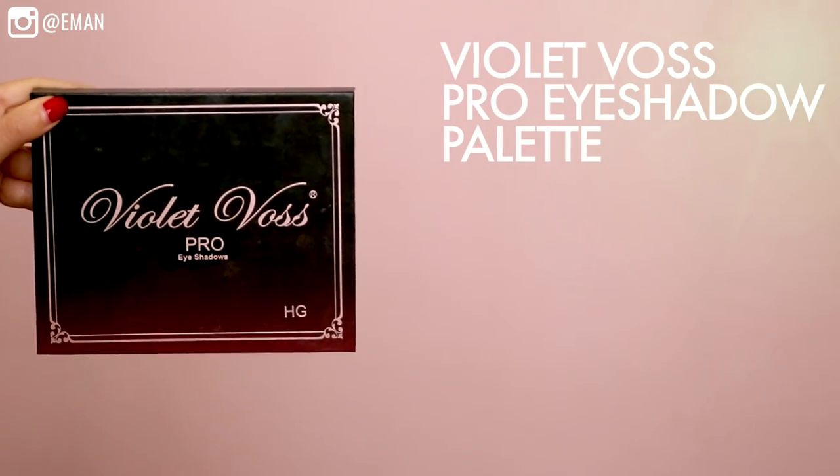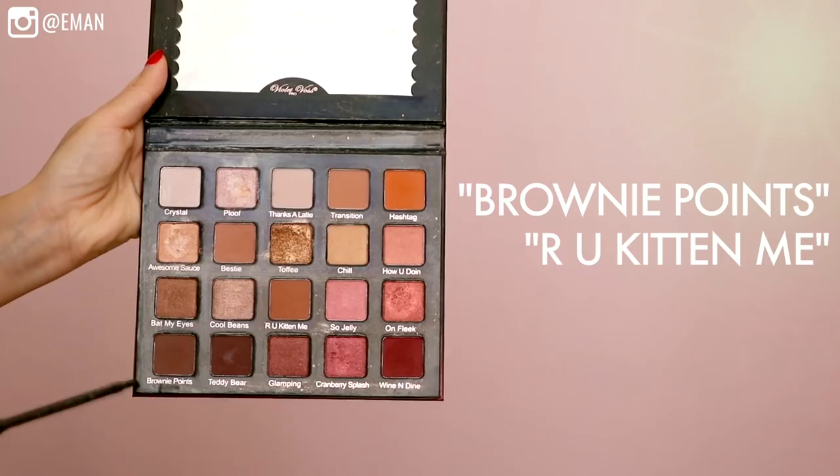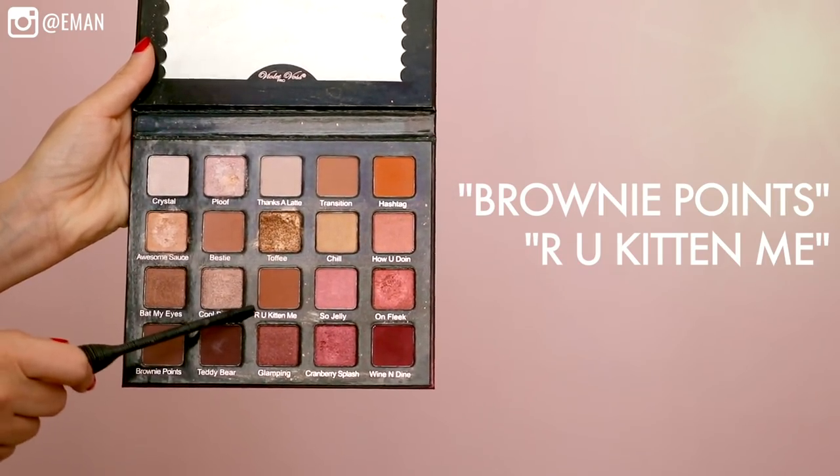Now I'm going to use the Violet Boss Pro eyeshadow palette, starting with a transition color. Can you believe it's the end of the year? Let me know how 2017 was for you below. By the time you're watching this I'll be flying to visit my family in Vancouver where I grew up — super excited. Next I'm taking the shade Brownie Points and dipping my brush into Are You Kidding Me as well. I want to create a really sexy eye shape, bringing that out towards the outer corner, running it along my lower lash line, and then blending it up into the outer crease.